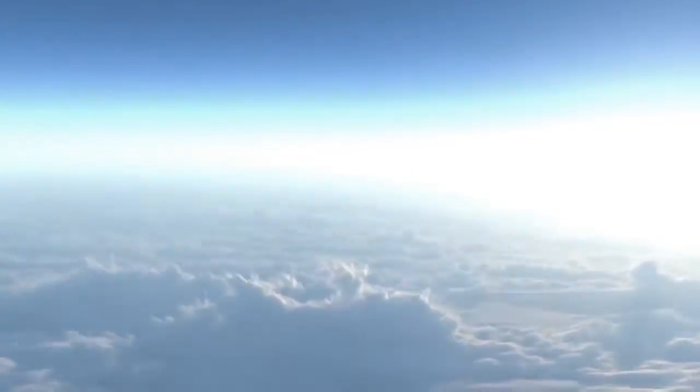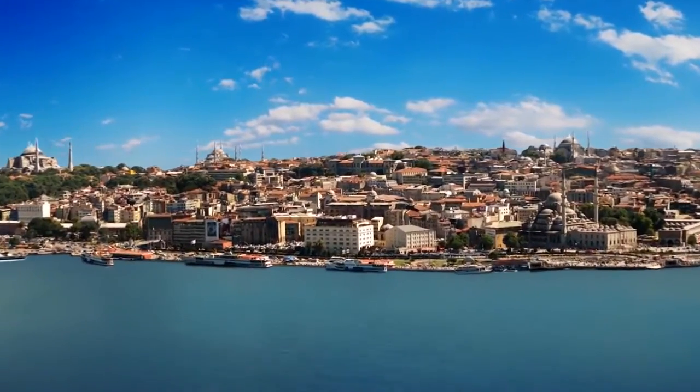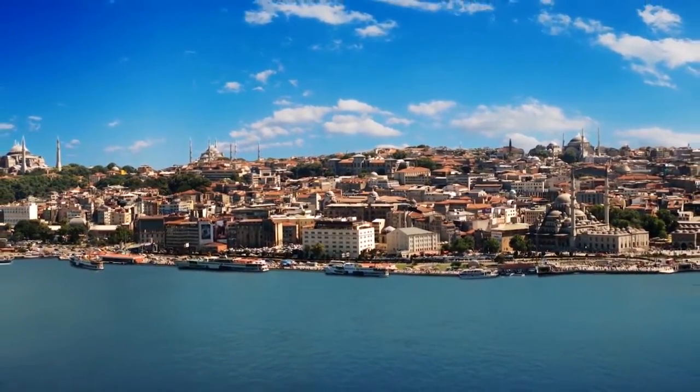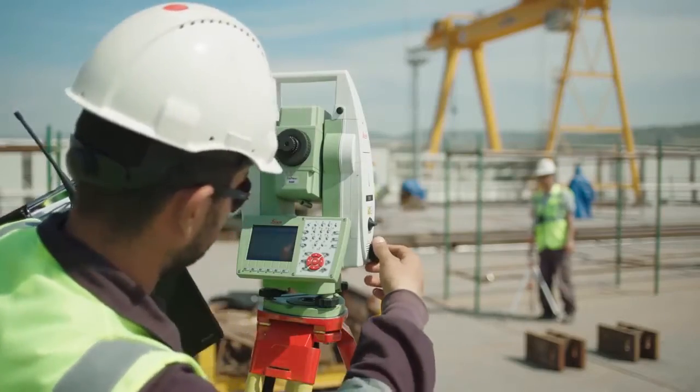The Sea, the biggest and most beautiful obstacle that we, human beings, have tried to cross since the past today. The Sea, separating cities, countries, continents, and we, human beings, from each other.